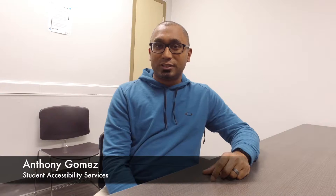My name is Anthony Gomez and I'm with Student Accessibility Services, and you're watching University of Windsor's Open Office Hours. Today I'm with Rob who has a question about Student Accessibility Services: How can students register for Student Accessibility Services?